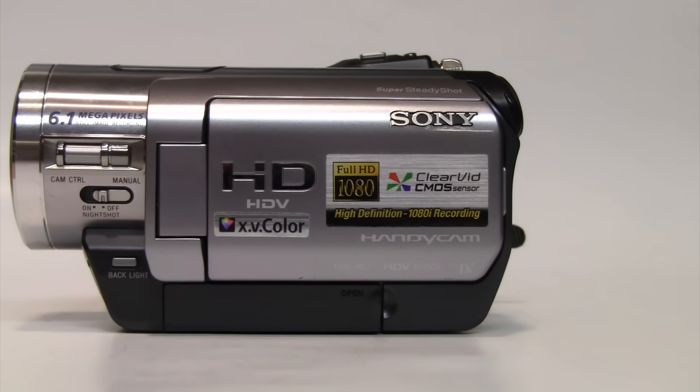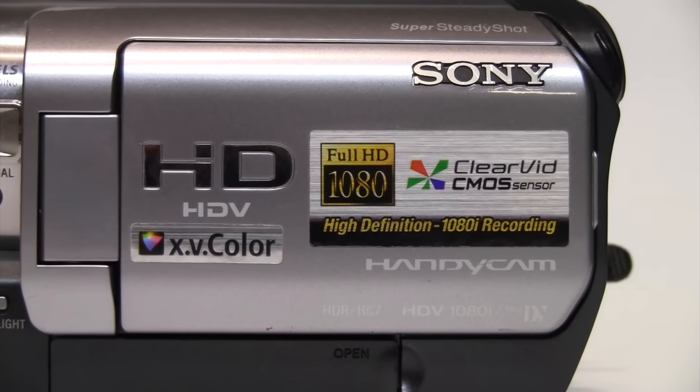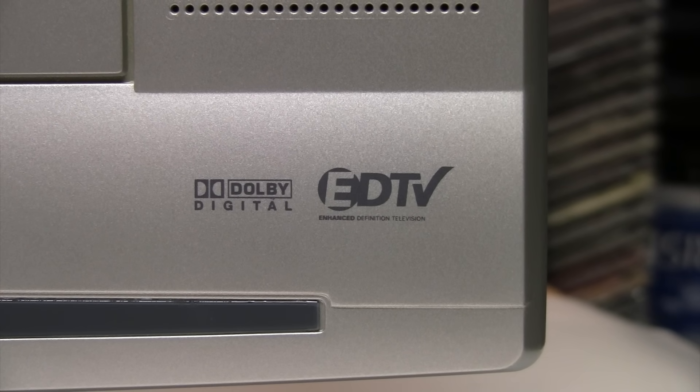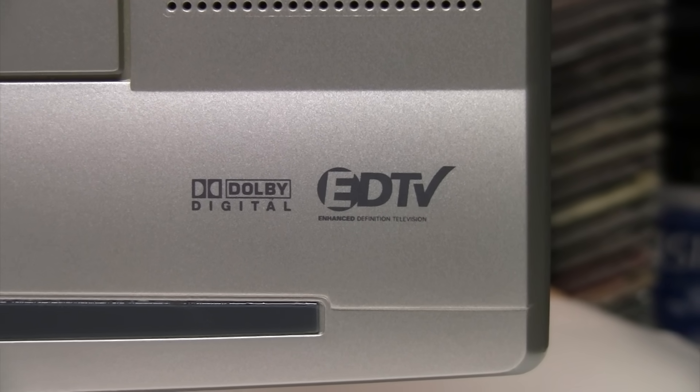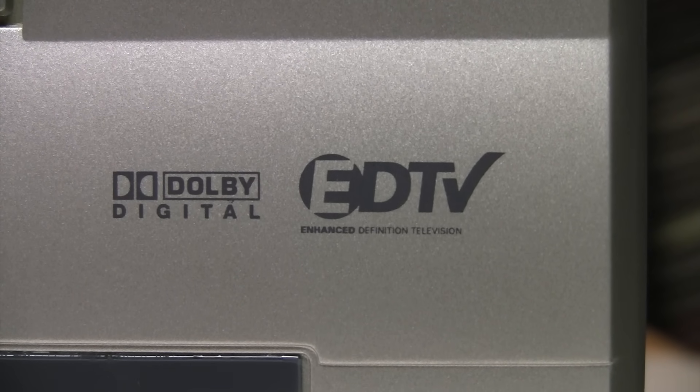Pretty much everybody has heard of HDTV, high definition television. This video is recorded in high definition, and you're probably watching it in HD. You may have seen what came before it, such as the cathode ray tube television referred to as standard definition television, SDTV. But for a brief time there was another standard you probably hadn't heard of or don't remember, called EDTV — enhanced definition television.